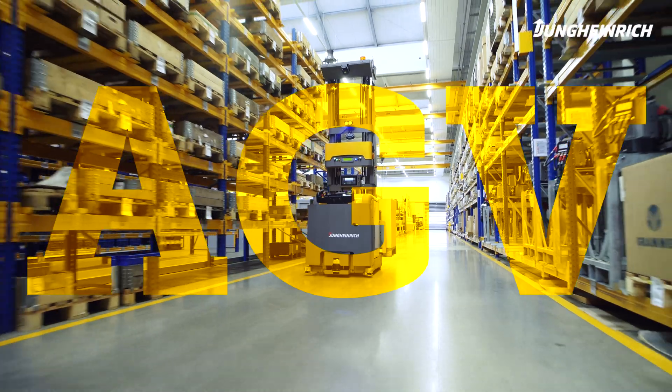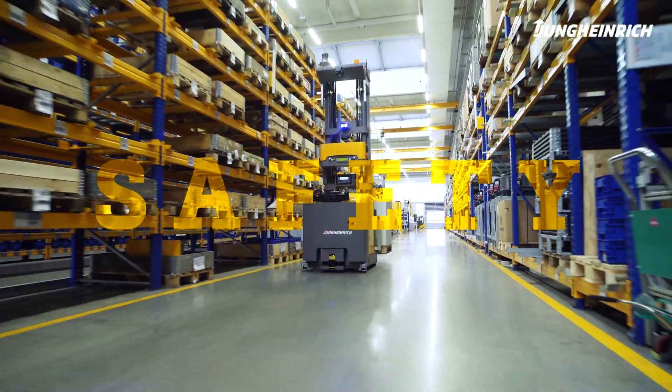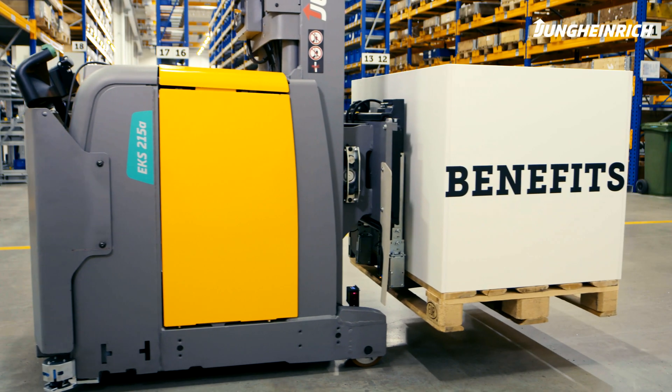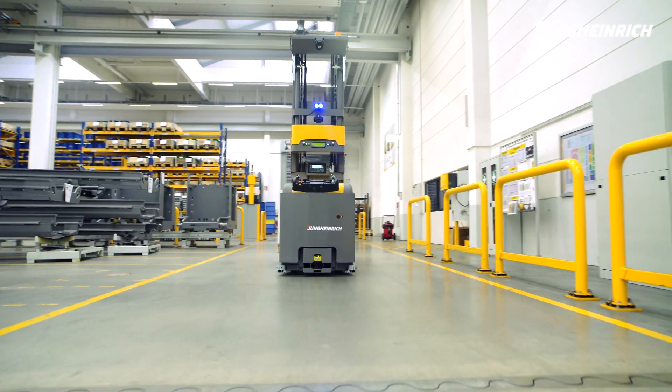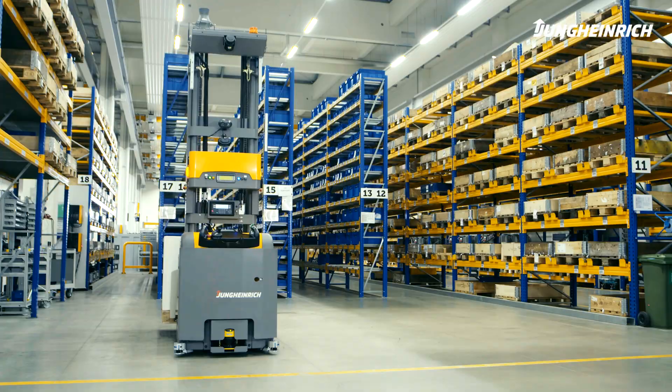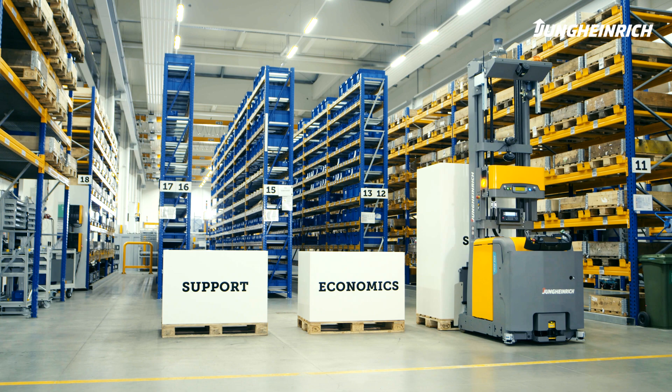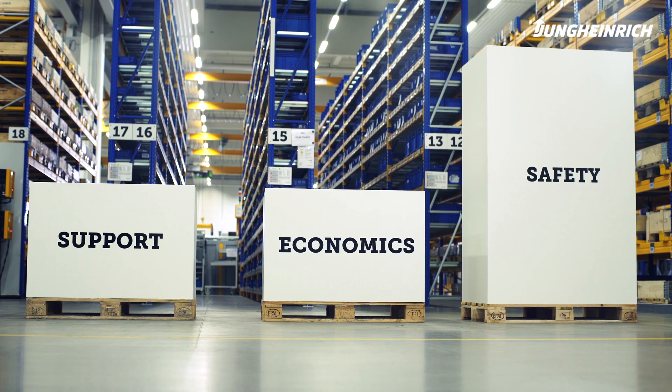The automated guided vehicle systems of Jungheinrich make your internal logistics automatically better. An AGV offers you loads of benefits. Transferring transport tasks to automated guided vehicle systems means reliable support for your employees, great economics, and a high level of safety.